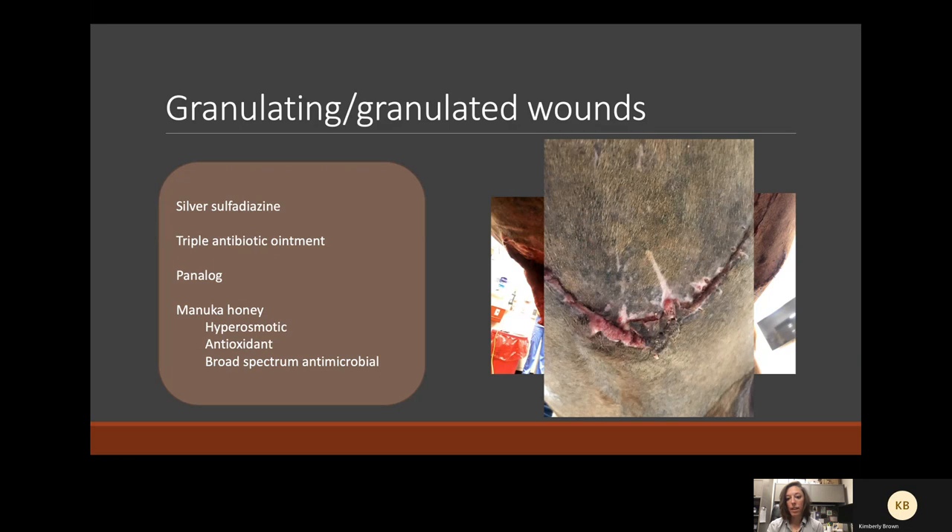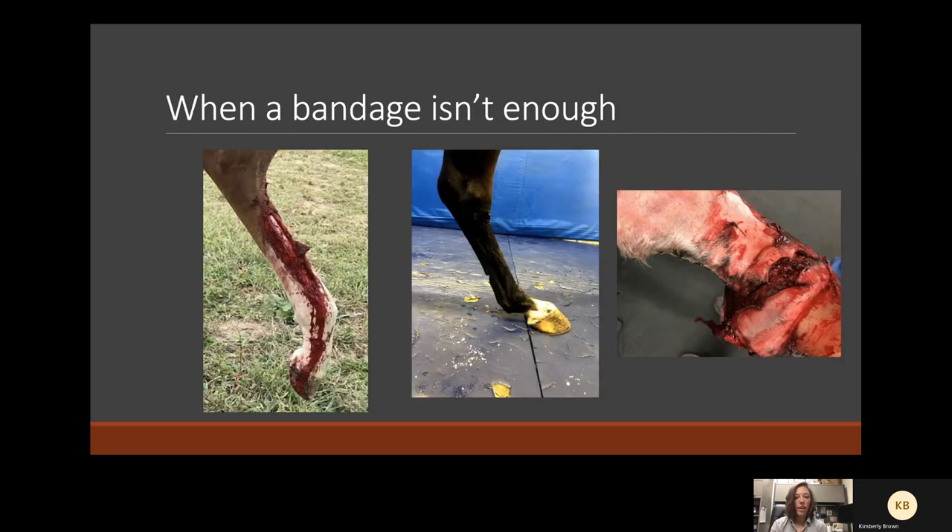Here's an example using Manuka honey: a horse that ripped off a large flap of skin on his ventral abdomen going over a gate. We closed it primarily and placed a drain, but the apex of the wound died off about three centimeters at suture removal. The granulation tissue around the outside is not proud — it's doing what it's supposed to, proliferating before the epithelium moves in. So we just put a little bit of Manuka honey on this one.